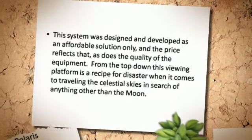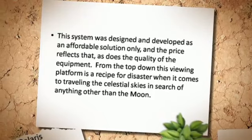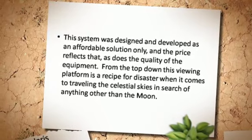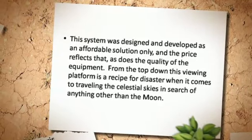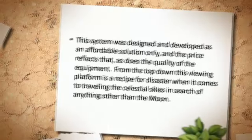The system was designed and developed as an affordable solution only, and the price reflects that, as does the quality of the equipment. From the top down, this viewing platform is a recipe for disaster when it comes to traveling the celestial skies in search of anything other than the moon.